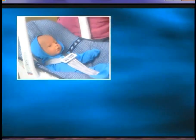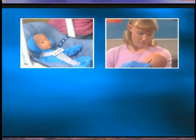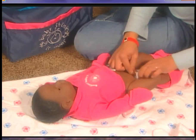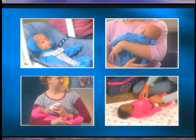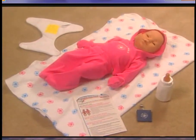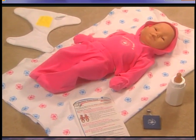Real Care Baby 2 is programmed to be very realistic — from cooing and crying, to needing to be fed, changed, and handled with loving care. Real Care Baby 2 comes with all the accessories you'll need to experience caring for a real infant.